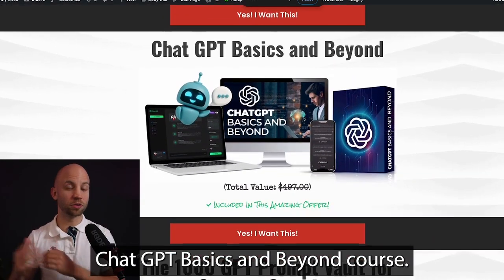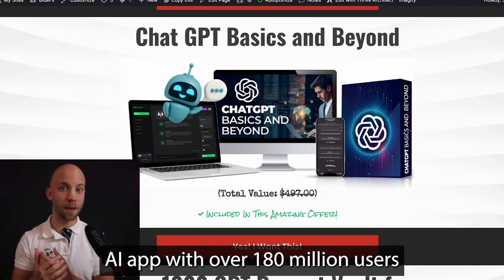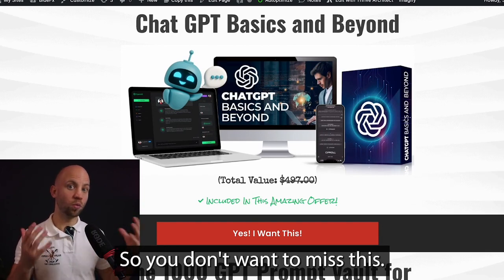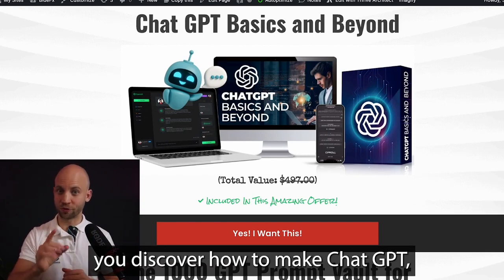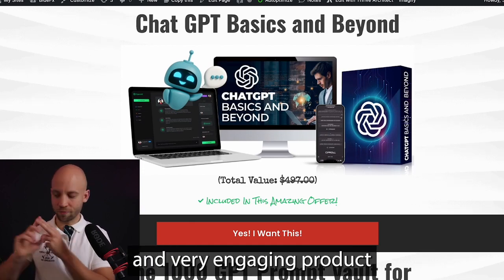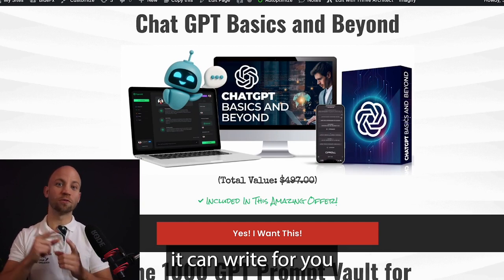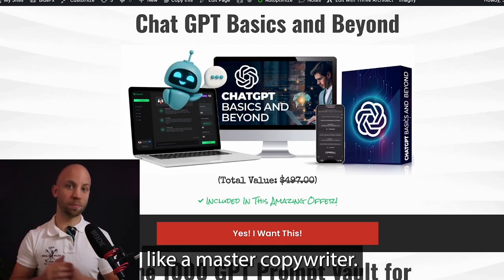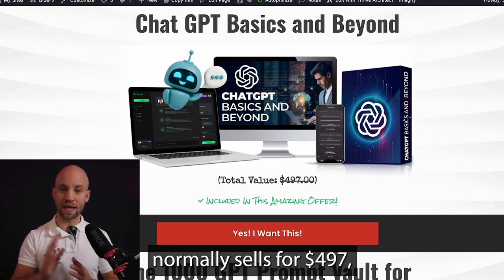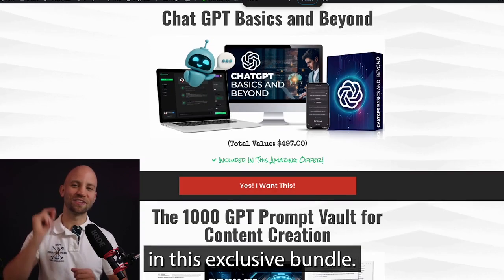Next, you get the ChatGPT Basics and Beyond course. ChatGPT is the most popular AI app with over 180 million users across the globe, so you don't want to miss this. With this course, you'll discover how to make ChatGPT write emails that get clicks, articles, and very engaging product descriptions that sell. With the proper settings, it can write for you like a master copywriter. Normally sells for $497, but you're getting it 100% free in this exclusive bundle.